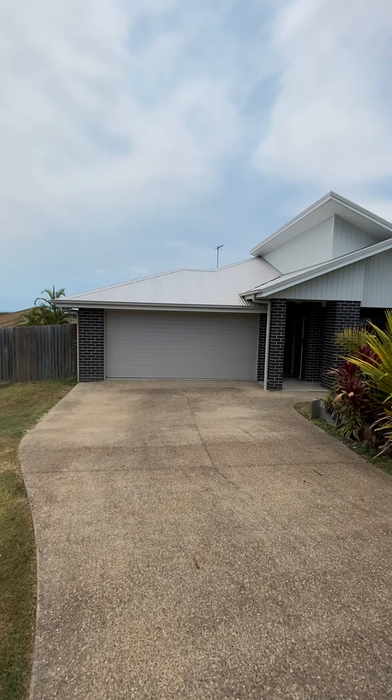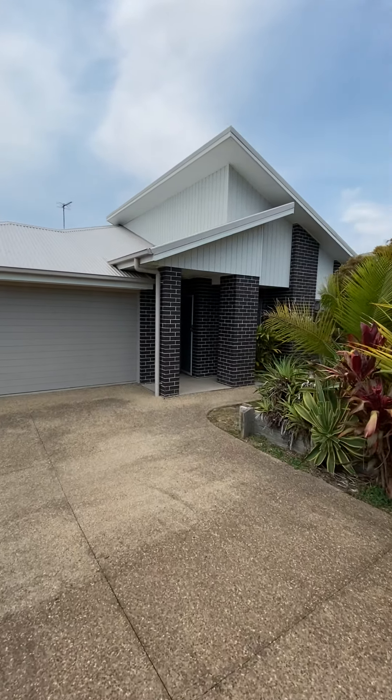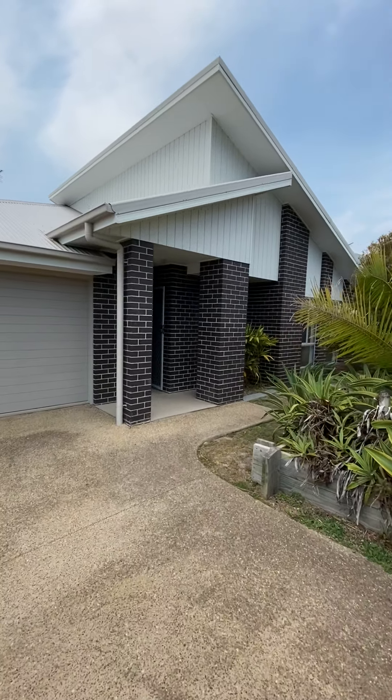Hi guys, it's Morgan here from Rowey White, Harvey Bay. Territory No. 8 Parami Court in Nikonbah. This is a four-bedroom, two-bathroom, double-garage home.